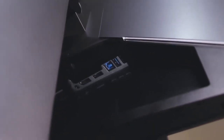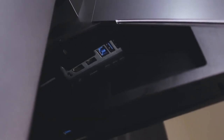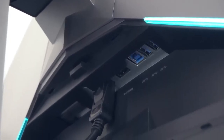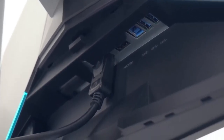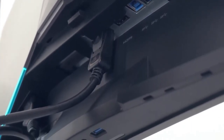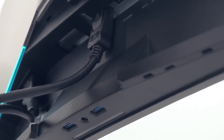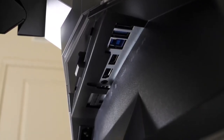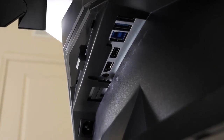Connectivity consists of a single HDMI 1.4 port and one DisplayPort 1.2 port. Only the DisplayPort supports 3440x1440 up to 120Hz and G-Sync. Other ports include an audio line-out, a headphones jack, and a quad-USB 3.0 hub, with one port featuring fast charging.